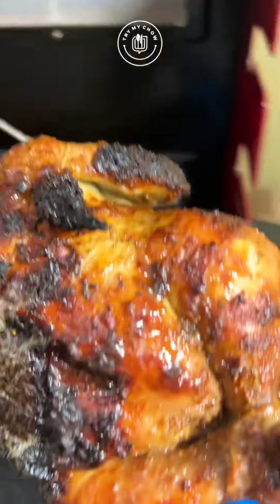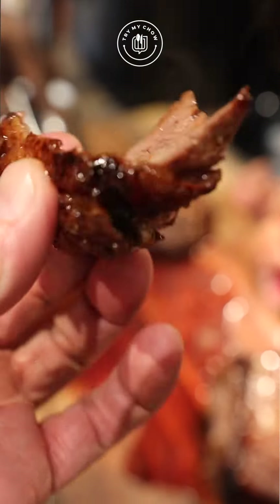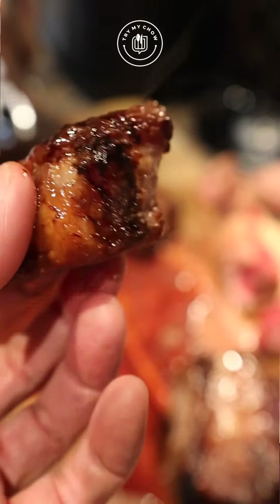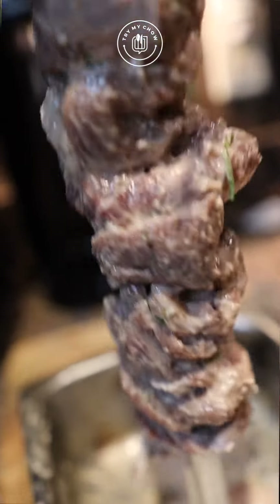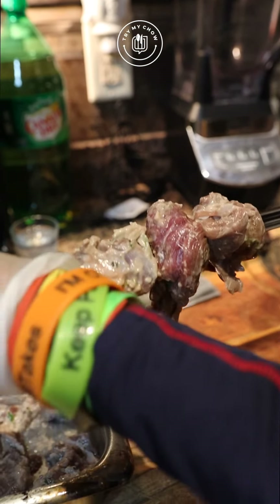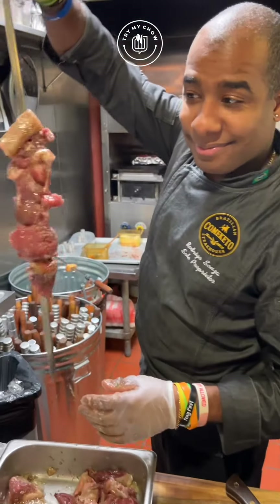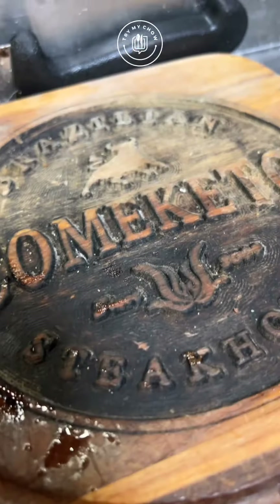We have used this amazing red machine to make our authentic Brazilian barbecue. Hello everyone, my name is Rodrigo Souza from Kamikido Brazilian Steakhouse. I am the executive chef and owner of Kamikido.